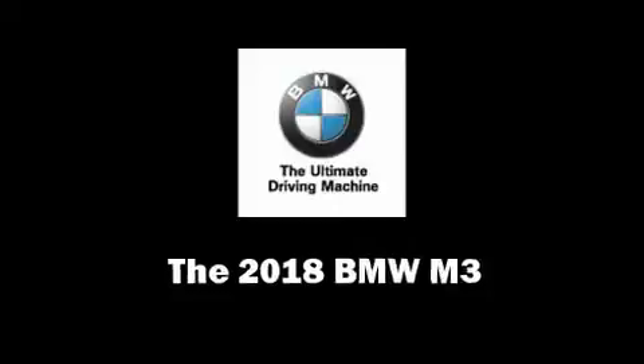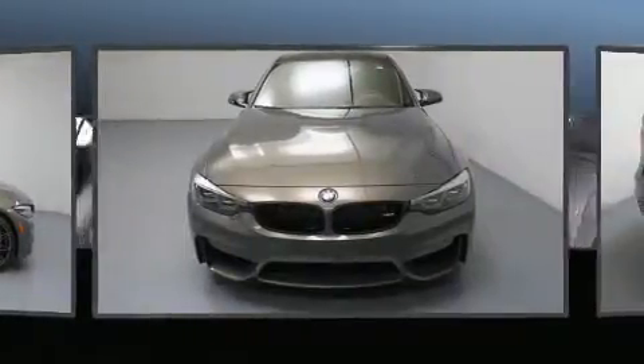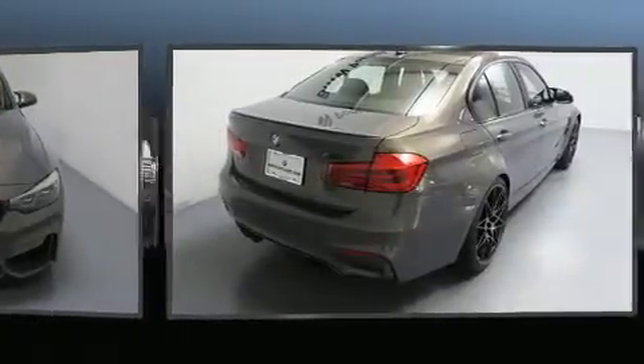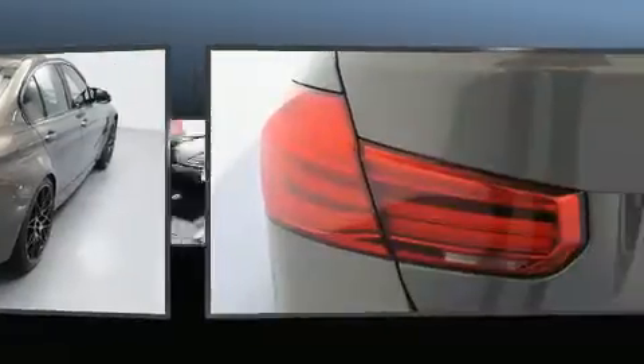You can expect a lot from the 2018 BMW M3. This four-door, five-passenger sedan is ready to drive off the showroom floor. It features an automatic transmission, rear-wheel drive, and a three-liter six-cylinder engine. A turbocharger further enhances performance while also preserving fuel economy.